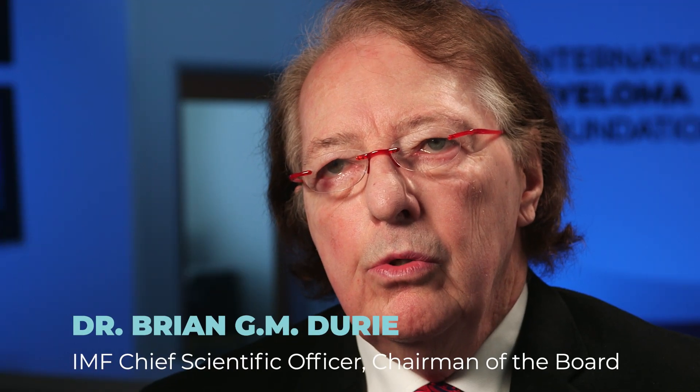This week's Ask Dr. Drury comes from a patient who has heard about the Black Swan Research Initiative and wants to know what could be an example of one of the more exciting new projects being conducted by the Black Swan investigators. A very good question.